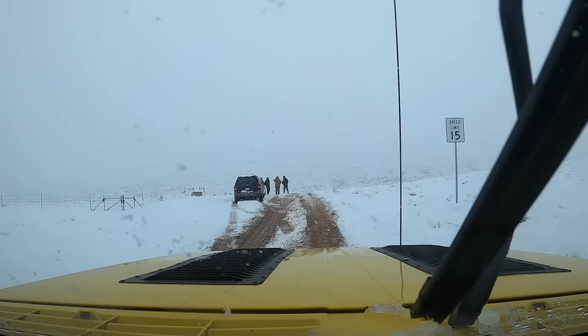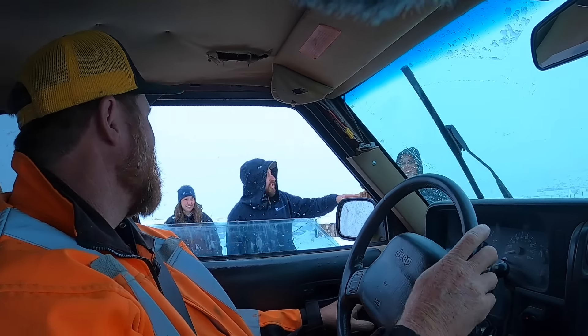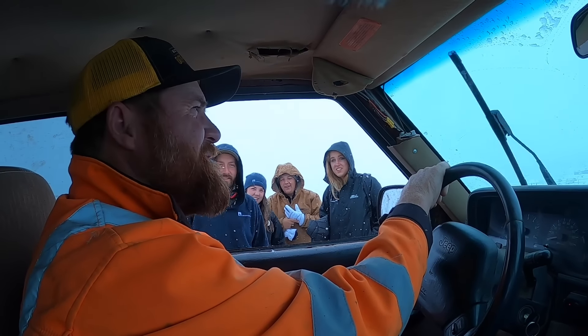So what do we got going on here? There's two cars right down here that are stuck. Okay, we'll go get them.